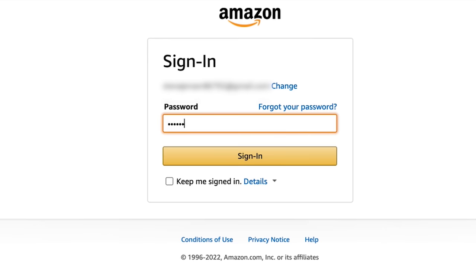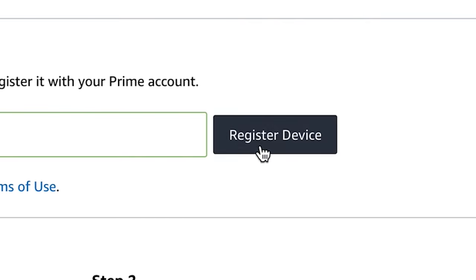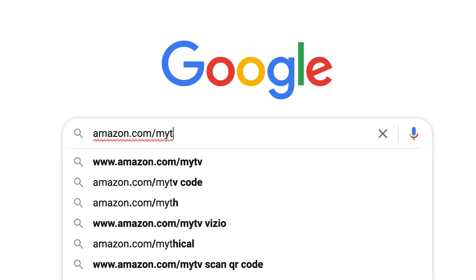What normally happens is you would go to Amazon's site, log into your Prime account, enter the code, and you're good to go. But what if you typed in the URL incorrectly? What if instead you did what millions of people do every single day and just did a Google search for Amazon my TV?